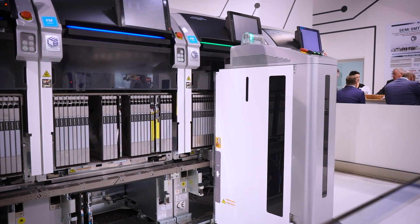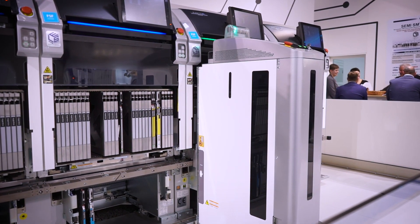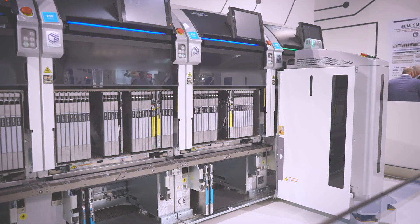Welcome to the Fuji booth here at Productronica 2019. We're delighted to be joined by Klaus Gross in front of what is probably the most revolutionary machine at the show. As Klaus mentioned, they have a kind of revolution for this show — a new developed machine being displayed for the first time. Everybody has been wondering how to solve the problem of getting the rails from the kitting area automatically into the machine, and this is essentially what has been solved here.